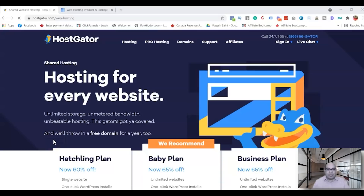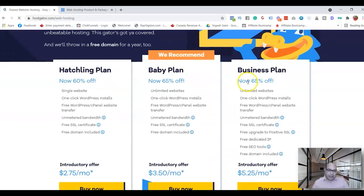Let's look at the pricing plans. Starting with HostGator — they have three different plans. For the starter plan you're looking at $2.75 per month. This is their introductory offer. What you get is a free domain, free SSL, unmetered bandwidth — note this is not the same as unlimited bandwidth — free WordPress, and cPanel. The starter plan is for one website only.